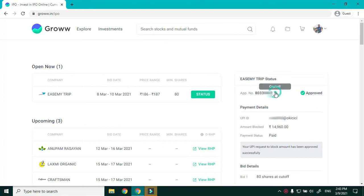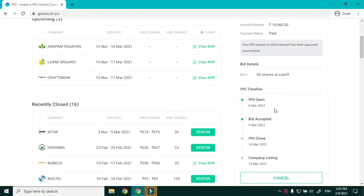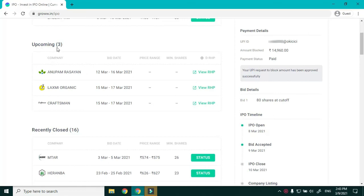Coming to EaseMyTrip's status, it's now showing Approved. This is the application number — clicking on it copies it to clipboard. Scrolling down, I can see the listing date is 19th March. I can also see three upcoming IPOs and view the Red Herring Prospectus by clicking on it.